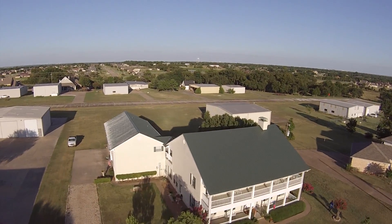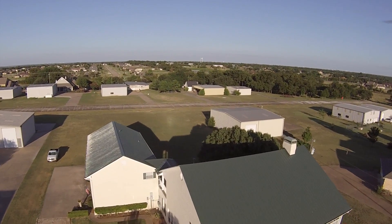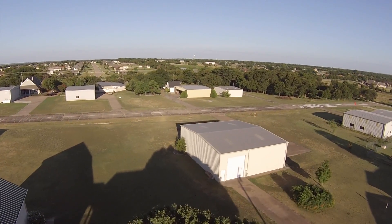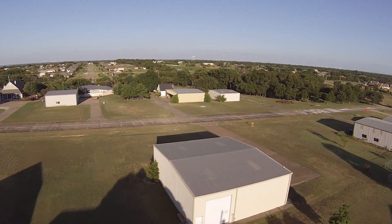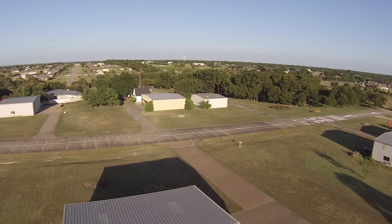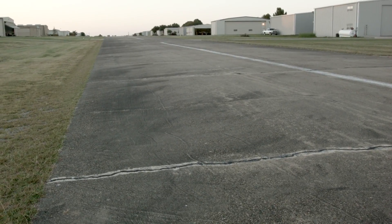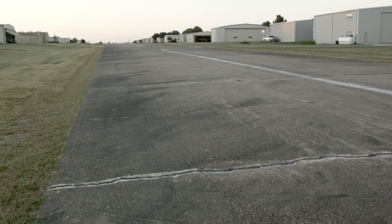Our community is an aviation community. We have a runway that's 3,200 feet long, lighted, with a beacon. We have a great community with a lot of great people. We have various parties, there is an association with meetings, and the community comes together.